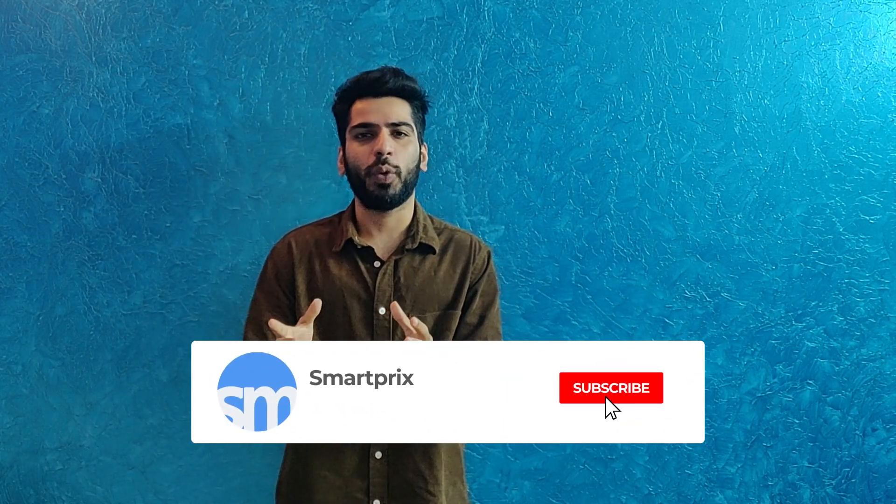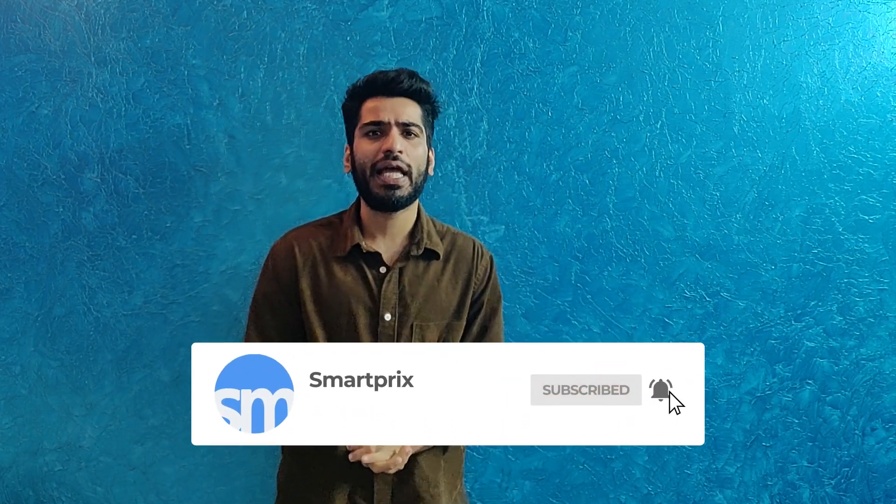Hello guys, this is Abhinav Sehgal from SmartPrix.com. SmartPrix.com is a platform where you get great tech news, reviews, and price comparisons. Today we'll be doing a review on the Realme GT Neo 2.